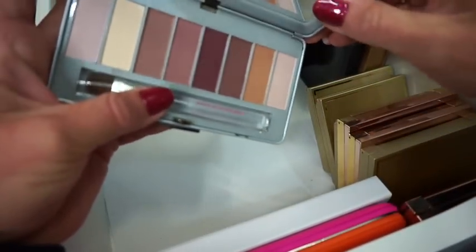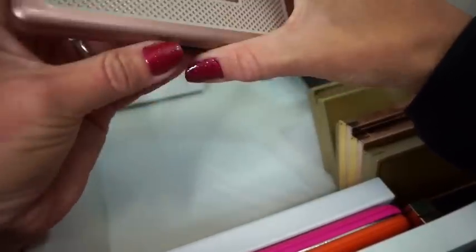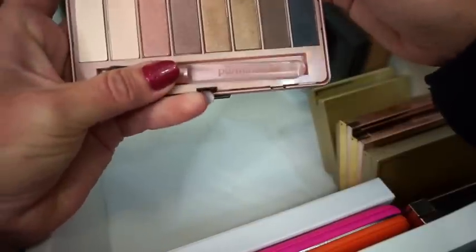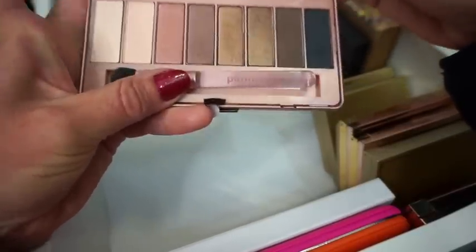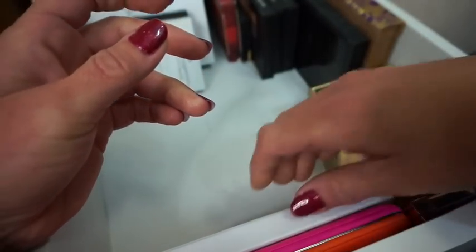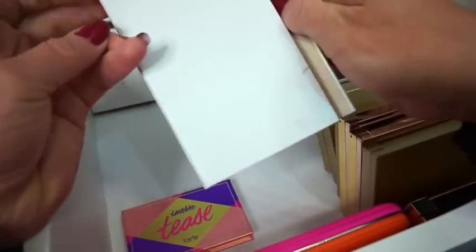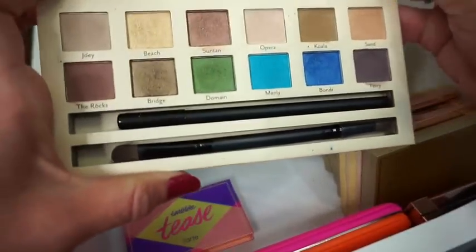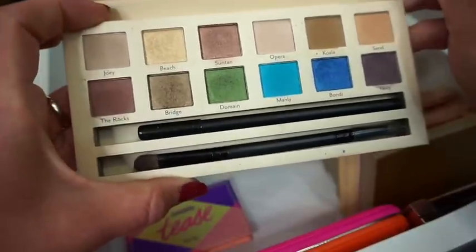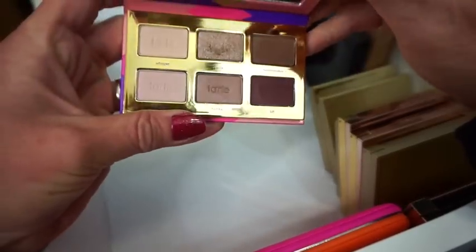Then we have the Pure Cosmetics Solid Mattes Palette — it does come with a brush. I've never played with this ever. Then there's another Pure Cosmetics one, no name on it, but I have played with this one. The colors are very very pretty — I love these bronzy shades. They're gorgeous and they remind me a little bit of the Urban Decay Naked palettes. Then we have the Cargo Cosmetics Land Down Under Palette — the Australian-inspired one. Look at those colors — those blues are so perfect for the summer.